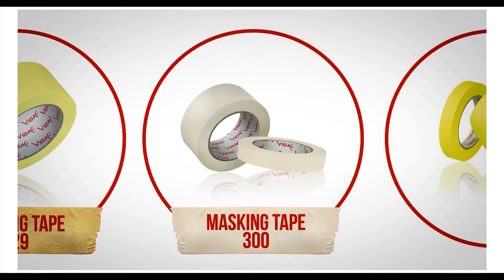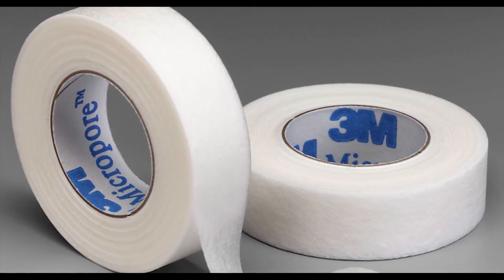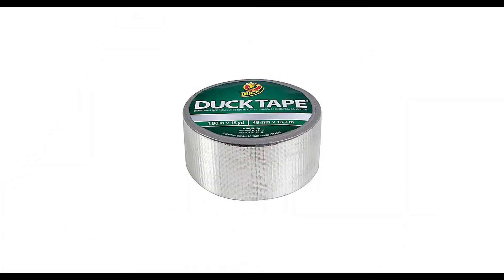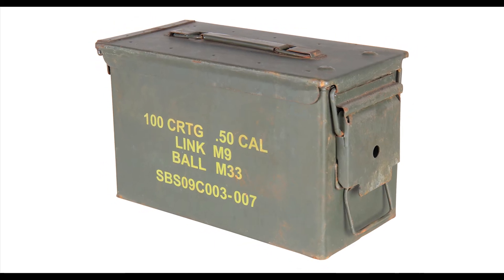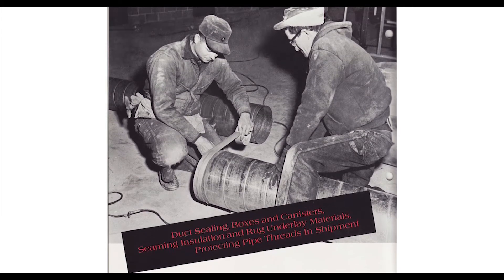One of the more common uses of adhesives is in tape. Modern tape didn't exist until 1845 when Dr. Horace Day invented surgical tape. Before that, people would often bind things using fabric and glue. Even duct tape was initially a medical product. Duct tape as we know it today was developed during World War II for waterproofing ammunition boxes. It soon became a popular repair material among soldiers since it was easy to use and could be torn by hand. After the war it became popular for wrapping air ducts, which is why we know it now as duct tape.